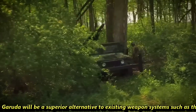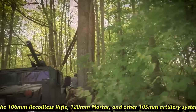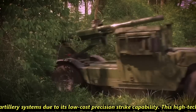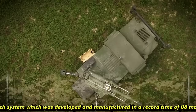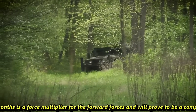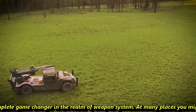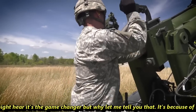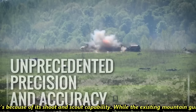The Garuda will be a superior alternative to existing weapon systems such as the 106mm recoilless rifle, 120mm mortar, and other 105mm artillery systems, due to its low-cost precision strike capability. This high-tech system was developed and manufactured in a record time of 8 months. It is considered a game-changer, primarily because of its shoot and scoot capability.